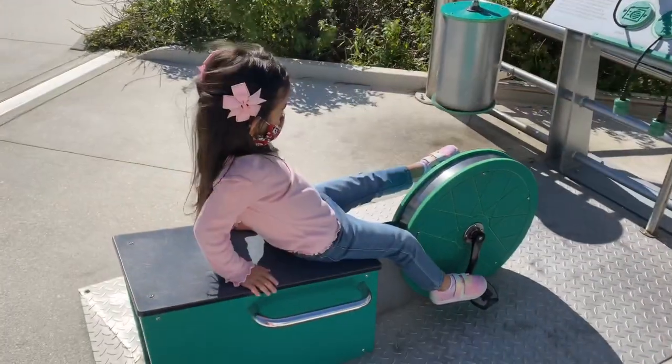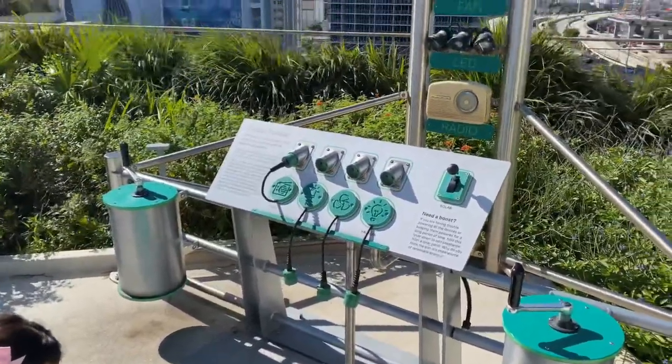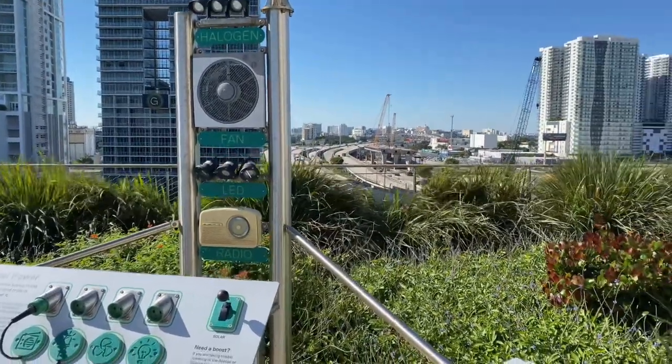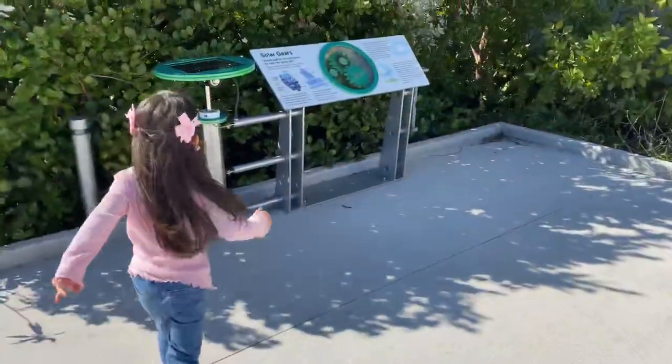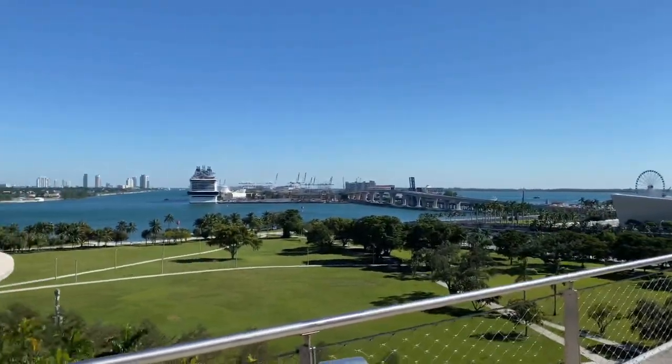Now that my tummy is full, let's go to the top floor to visit the Sun Spot, where you can learn about solar energy. Wow, this view is incredible!